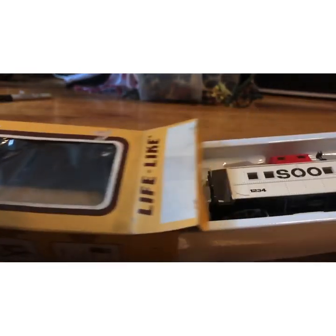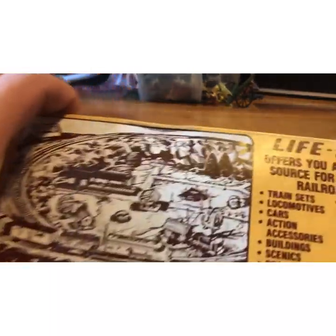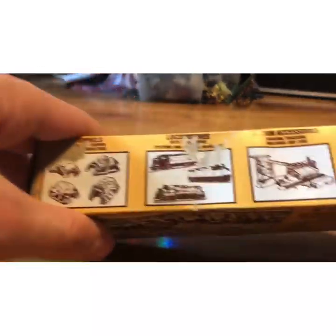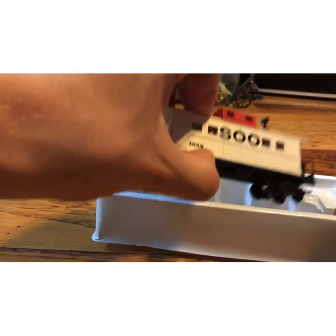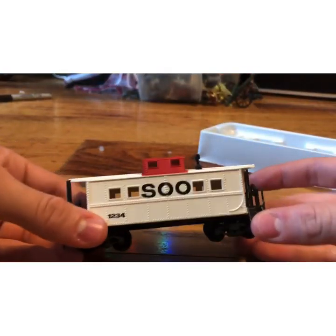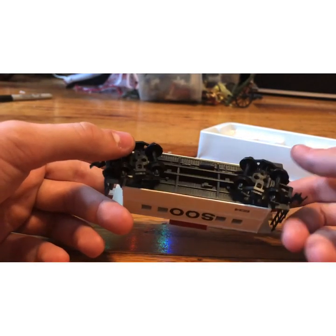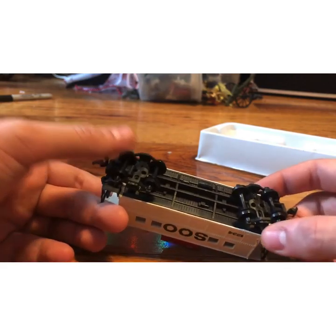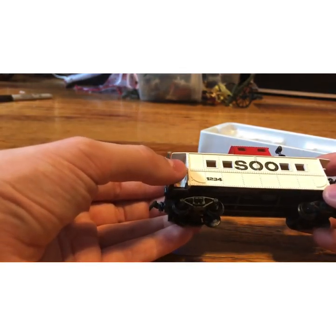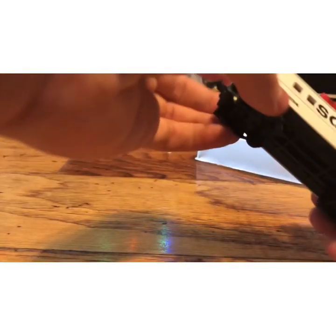Just brings back memories. The box is not in as good condition as the other one — there's some water damage it looks like. But basically it's just a scaled-down version of the real box. It's a lovely little Sui Line caboose. It's actually in pretty good condition. I'm gonna have to replace the couplers though. Good condition overall — not very realistic but you know.